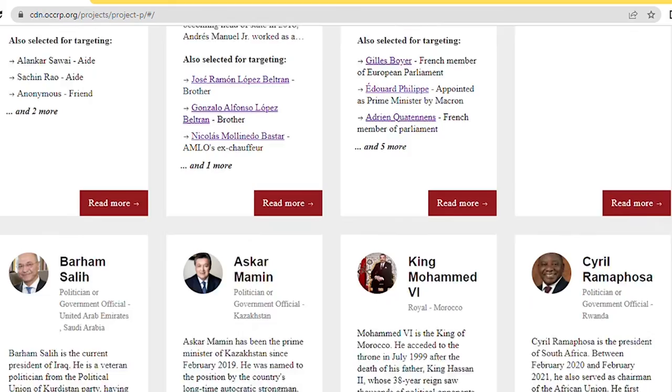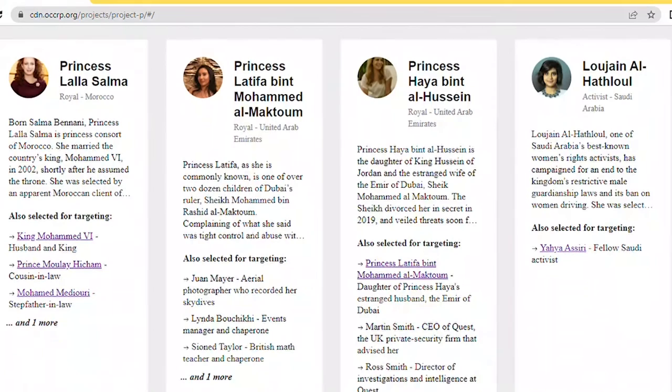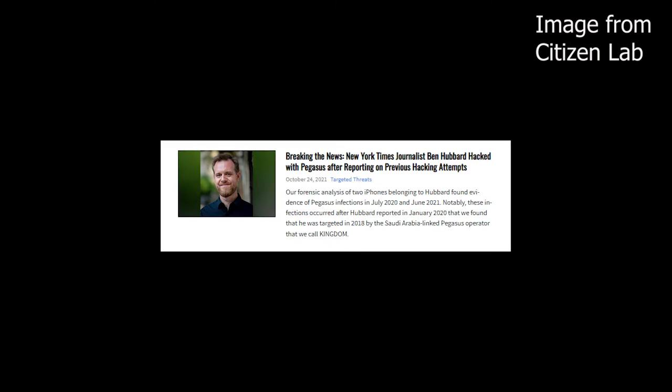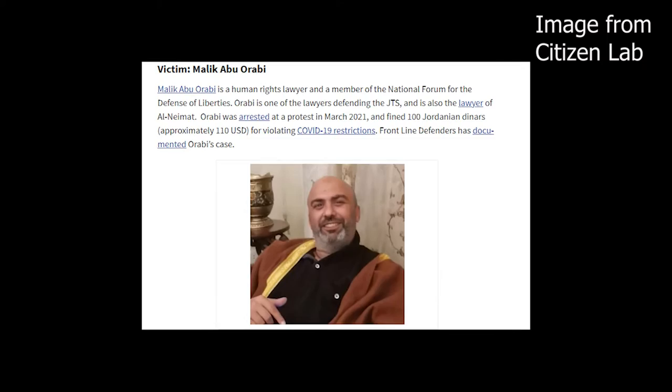In 2020, a list of 50,000 phone numbers believed to have been targeted with Pegasus spyware was leaked. Jeff Bezos's phone is suspected to have been hacked with Pegasus after receiving a text message from the Saudi Crown Prince. It is believed that Mexican drug cartels used Pegasus to spy on journalists and activists; investigations into cartel-related kidnappings and murders suggest Pegasus was used. NSO Group has denied media reports that Pegasus spyware is linked to the mass surveillance of journalists and human rights activists.